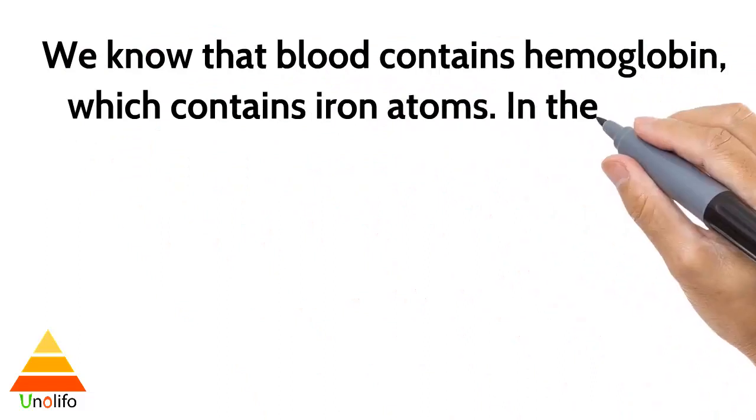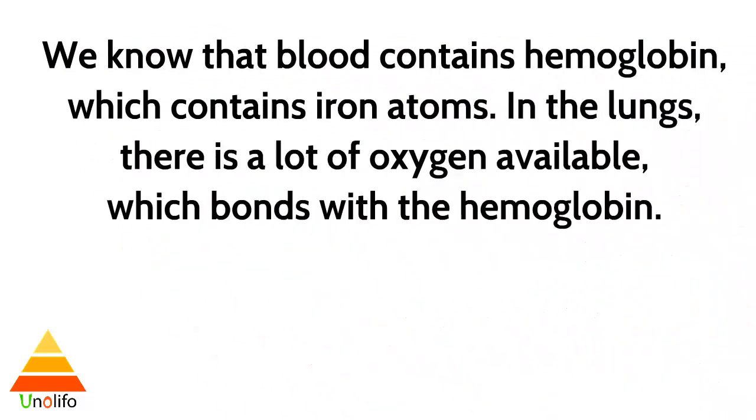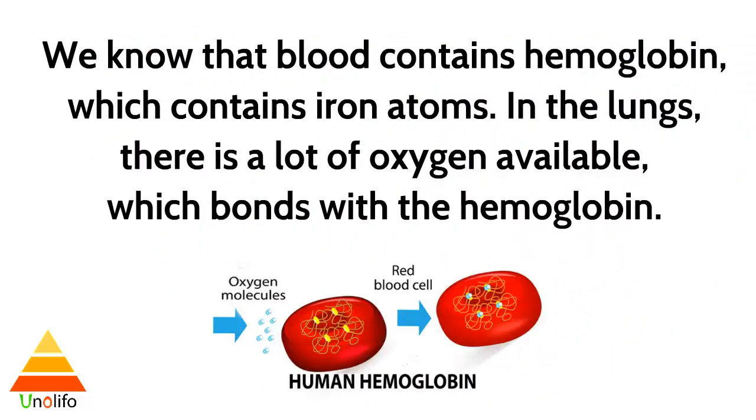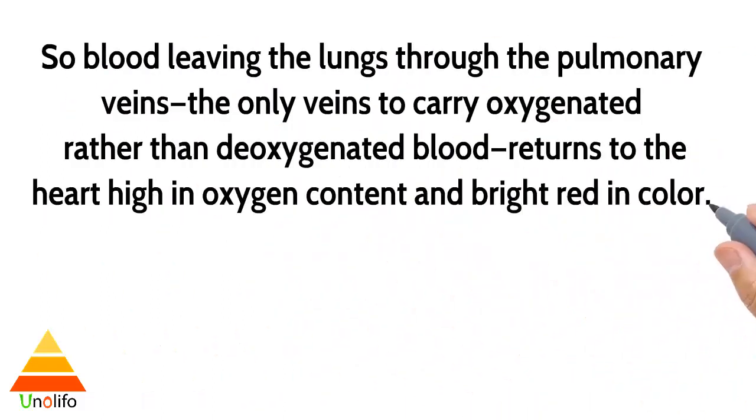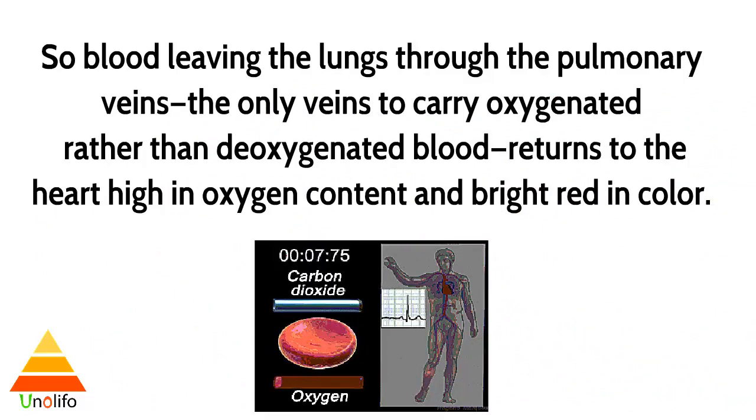We know that blood contains hemoglobin, which contains iron atoms. In the lungs, there is a lot of oxygen available, which bonds with the hemoglobin. So blood leaving the lungs through the pulmonary veins — the only vein to carry oxygenated rather than deoxygenated blood — returns to the heart high in oxygen content and bright red in color.